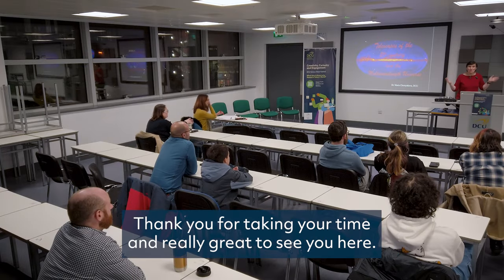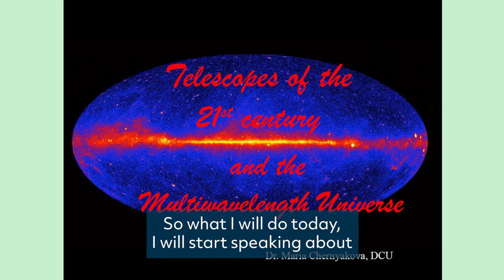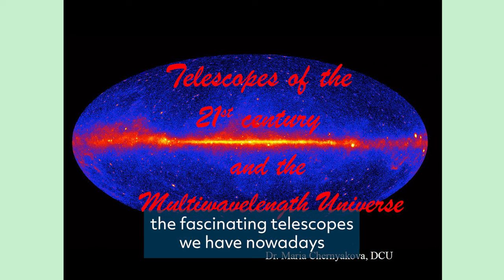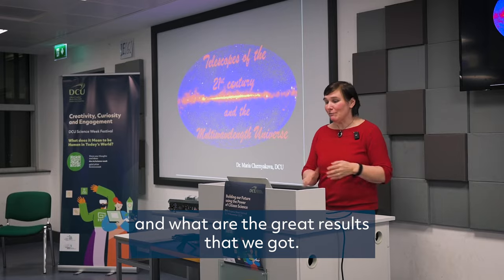Hello everyone, thank you for taking your time, and it's really great to see you here. What I will do today is start speaking about the fascinating telescopes we have nowadays and what are the great results that we got.